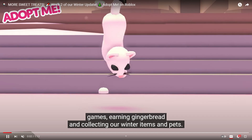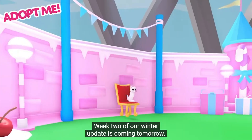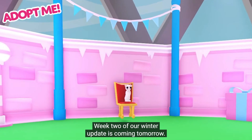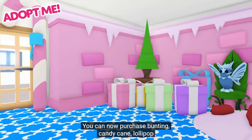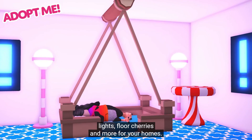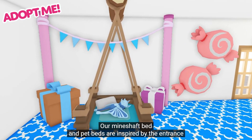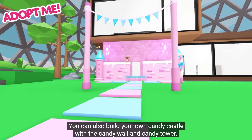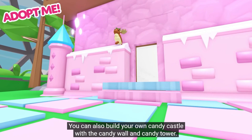The trailer says: "We hope you've been enjoying games, eating, earning gingerbread and collecting our winter items and pets. Week two of our winter update is coming tomorrow and this week we're bringing you some yummy candy furniture. You can now purchase bunting, candy cane, lollipop lights, floral cherries and more for your homes. Our mineshaft bed and puppets are inspired by this year's minigames. You can also build your own candy castle with a candy wall and candy tower."